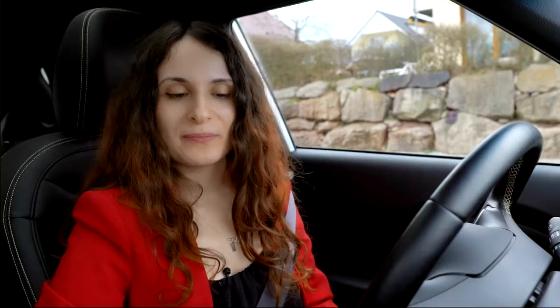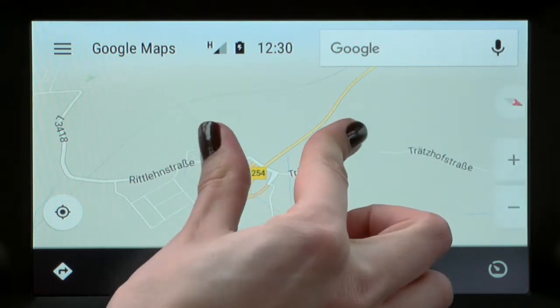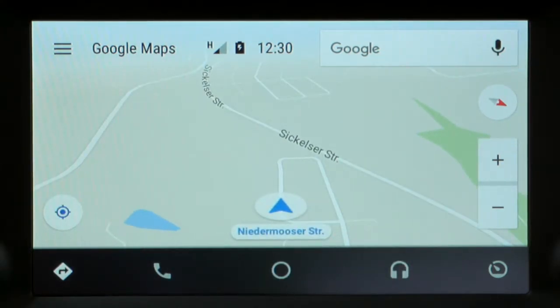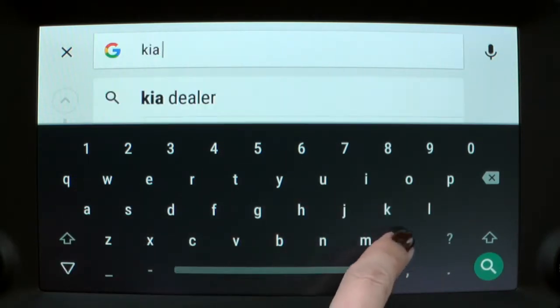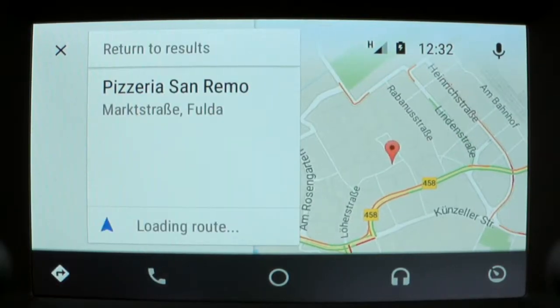The navigation works as you would expect. It's powered by Google Maps and includes information about traffic and points of interest. You can zoom out and zoom in and pinpoint your location. You can also use the on-screen keyboard to search for a direction while your Kia is parked. It also displays opening hours and phone numbers of business locations. To start the navigation, press the voice button on the steering wheel or the microphone icon on the touchscreen and give your voice command.